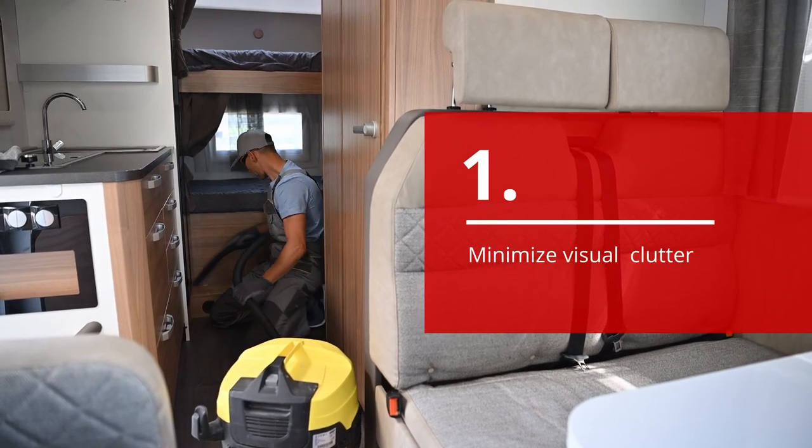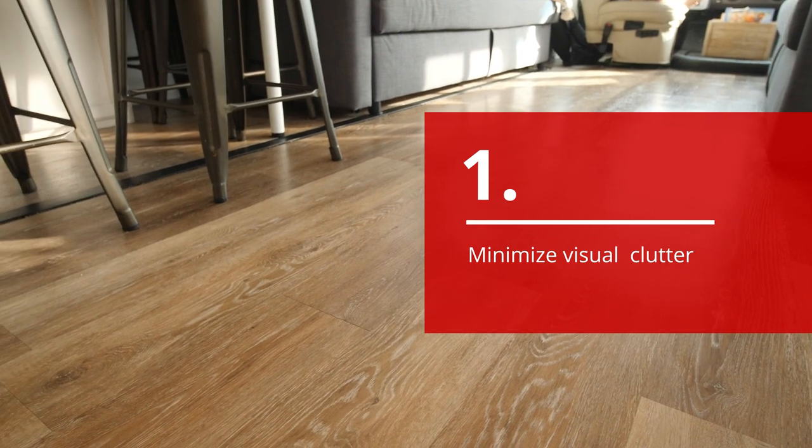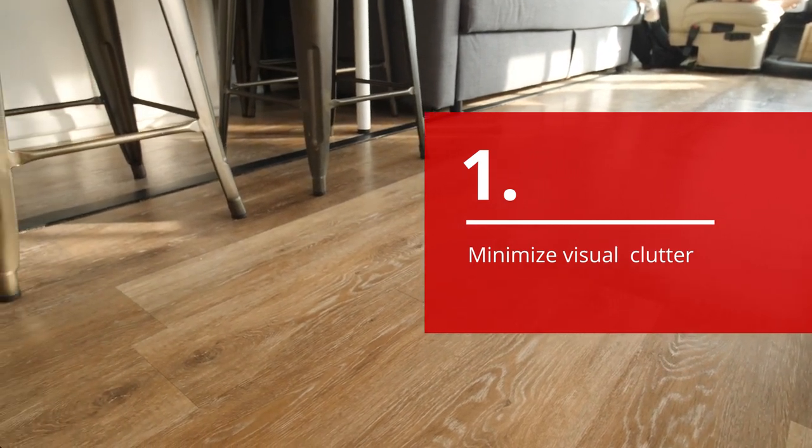First, you'll want to minimize visual clutter by keeping floors, countertops, and furniture cleared. This allows the fullness of space to take center stage.